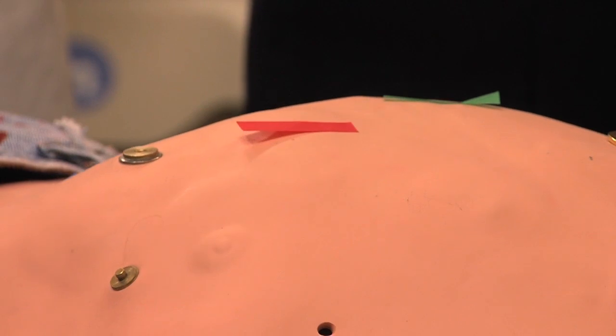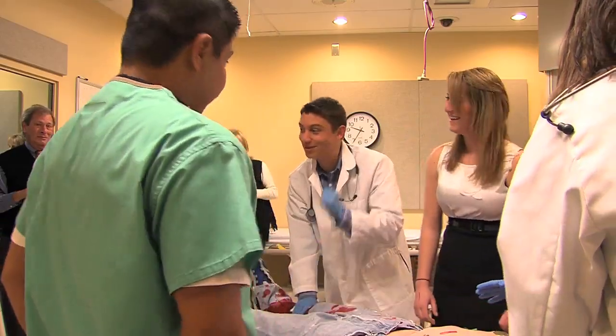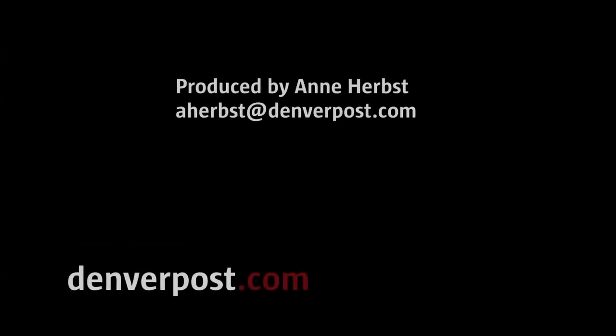Pulse 99, blood pressure 84. This has definitely been an experience — it's like one of the coolest field trips I've ever done. Good job, people. We saved the patient. Good job.